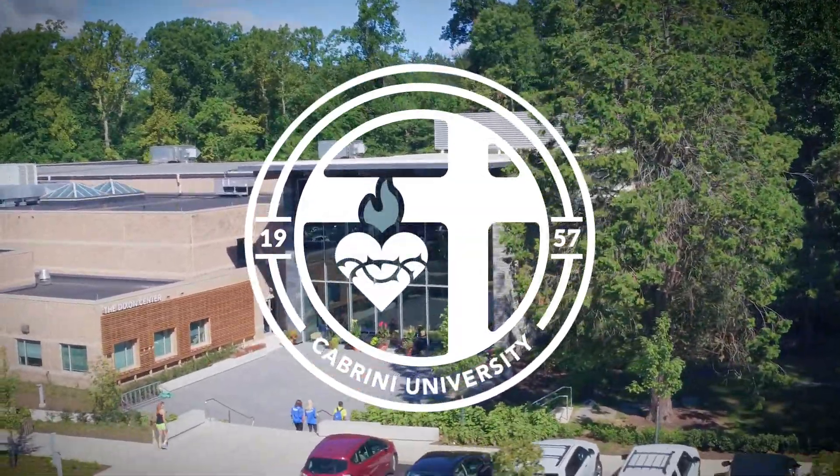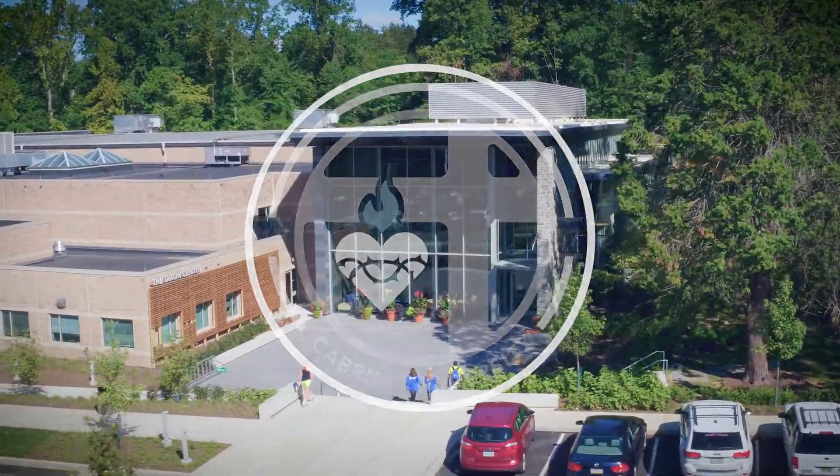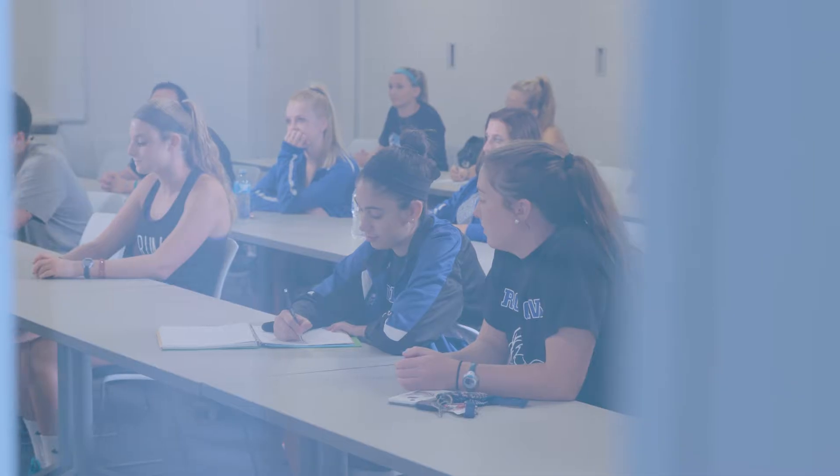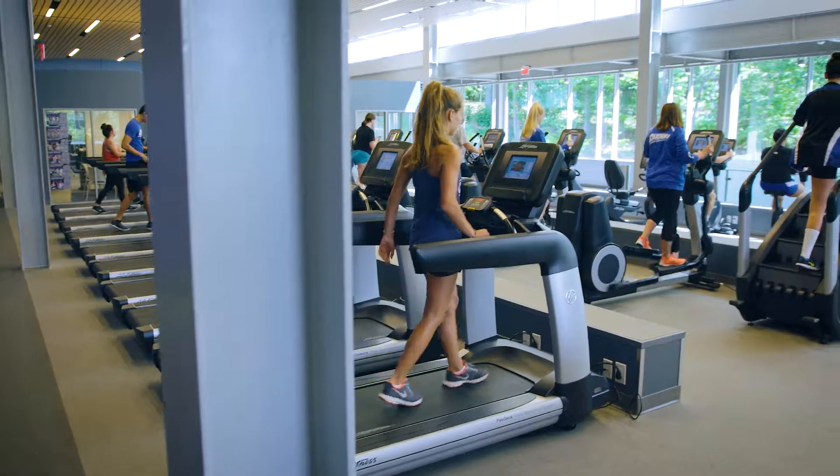The Athletics and Recreation Pavilion at the Dixon Center is a brand new, state-of-the-art facility, providing the Cabrini University community and student-athletes a world-class athletic experience with many recreation opportunities.